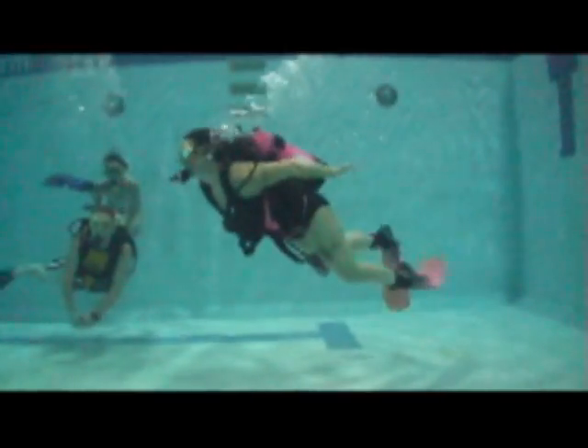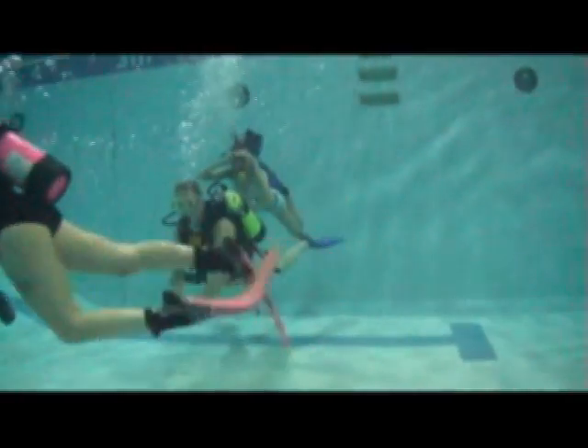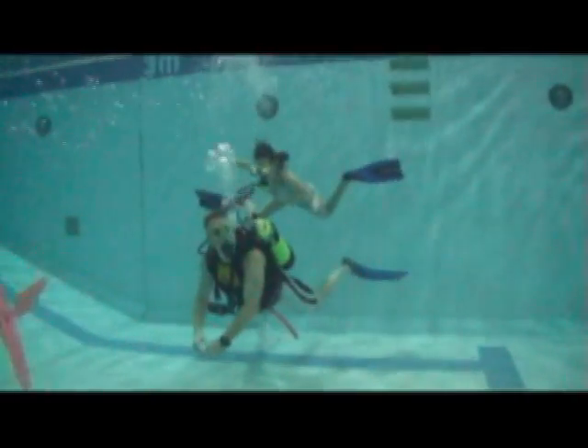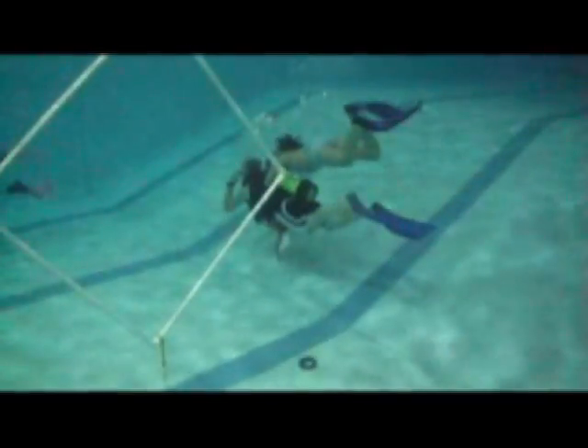If you're interested in trying scuba diving, please visit our website at www.GoldenCityScuba.com or call us at 250-362-7693. Thank you.